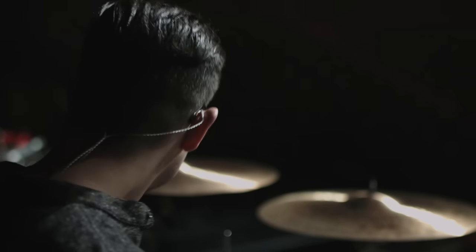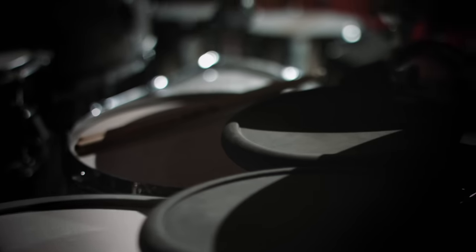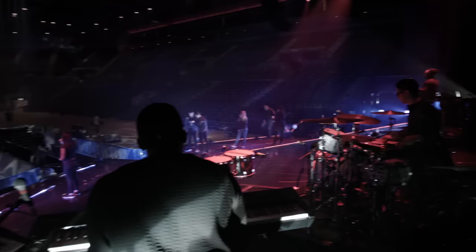My approach as musical director generally is that I want to be really faithful to the recorded sounds on the record because they've been pored over and crafted by experts, by professionals. It's my job to replicate that, but also to add something new. That's the fun of working on a gig like this because we have great players, great technology. Today we're on show 22 of this world tour, so we're really up and running.